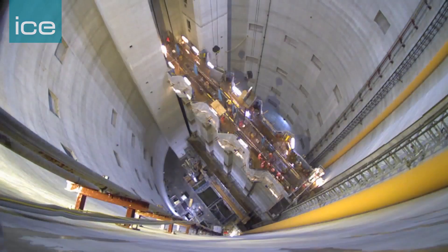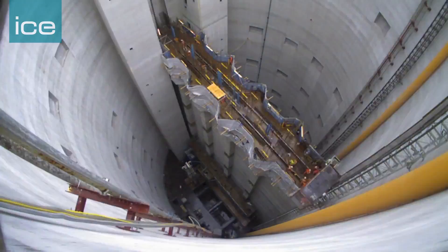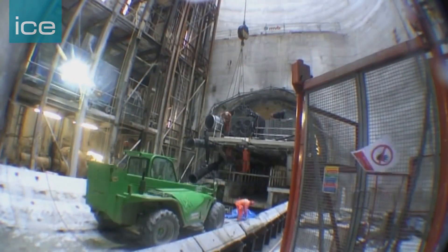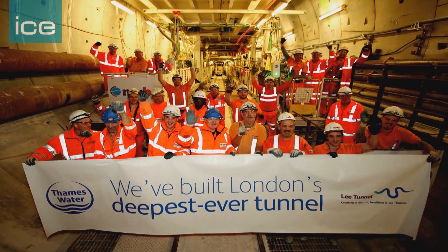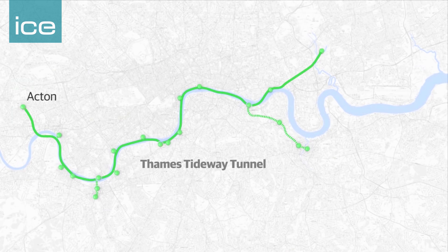At that location there's a deep sewer tunnel — the Lee Tunnel — which is the second part of the equation. Both the upgrade of the sewage treatment works and the Lee Tunnel were completed by Thames Water back in 2015. The final piece of the jigsaw is the Thames Tideway Tunnel: a £4.2 billion infrastructure project starting in Acton in the west where it's 30 metres deep, falling at about 1 in 800 down to Abbey Mills in the east where it's 66 metres deep.